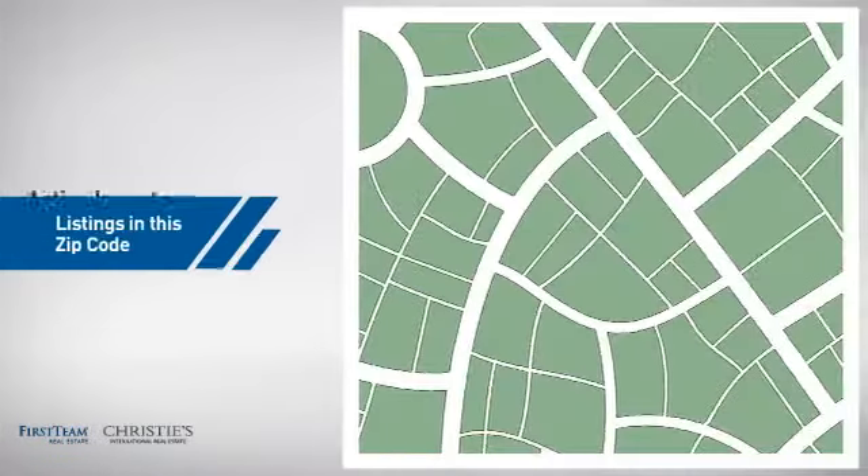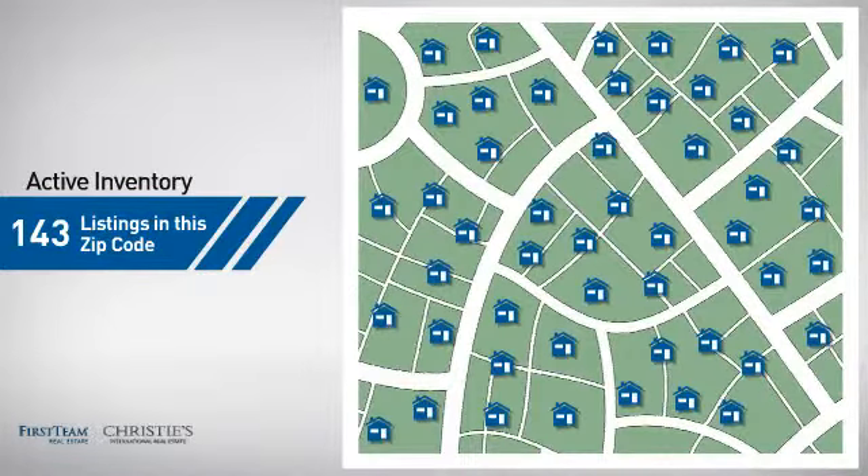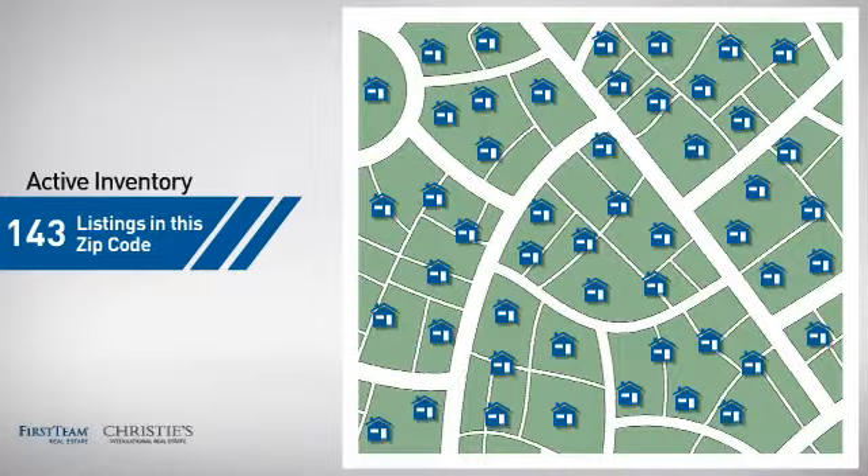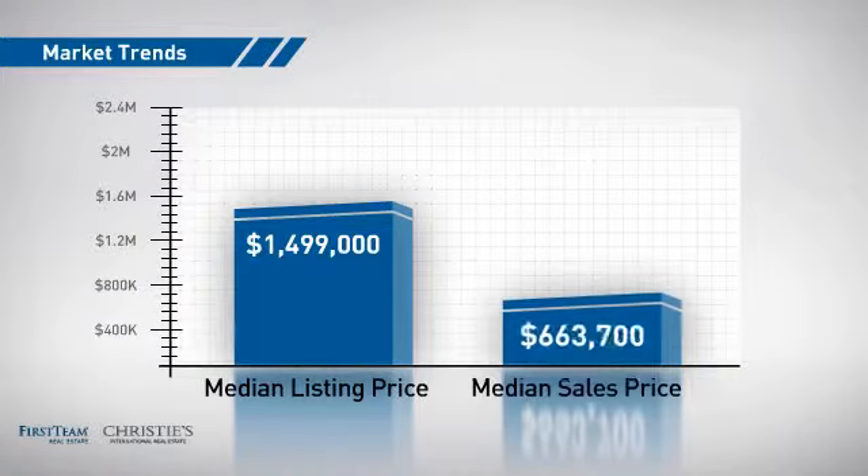Wondering how it stacks up against the competition? There are now just over 140 homes on the market within this zip code, with a median list price of just under 1.5 million dollars and a median sale price of just over 650,000 dollars.